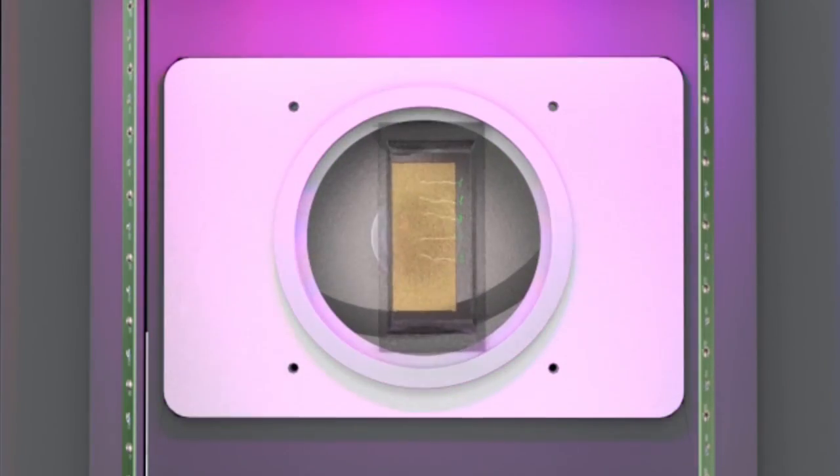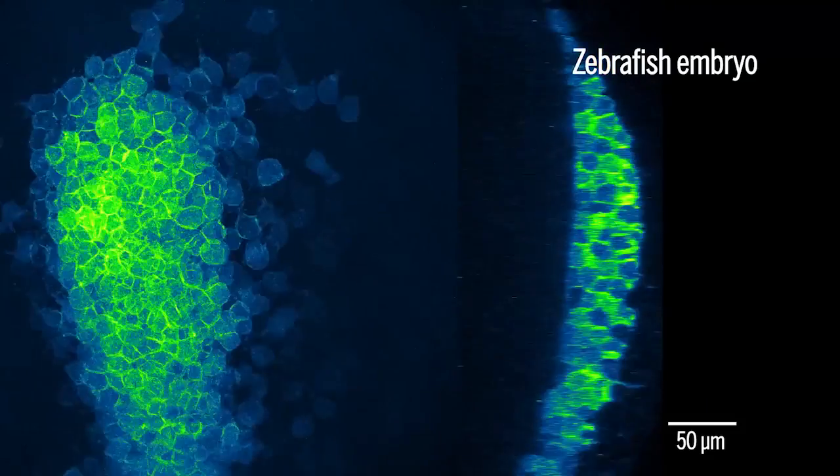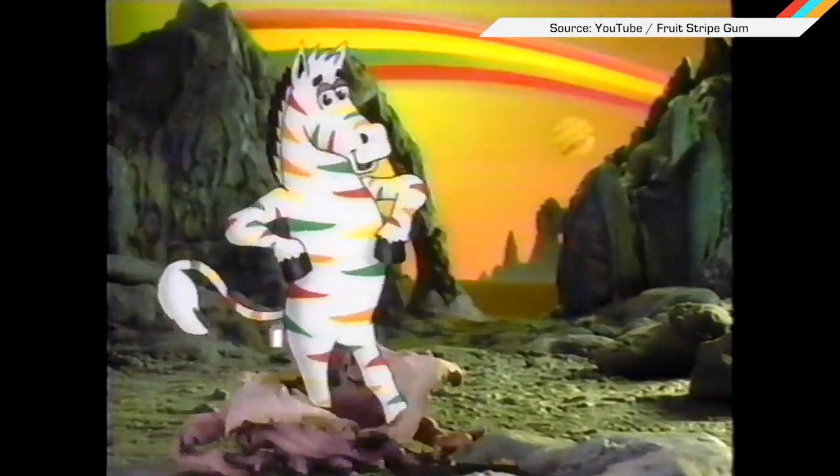The apparatus also includes a rotating plate to simulate the effects of weightlessness on the plants. The researchers hope to next use the microscope to observe the development of zebrafish. I thought I was going to say zebra flesh. You only got what's the right stripes.